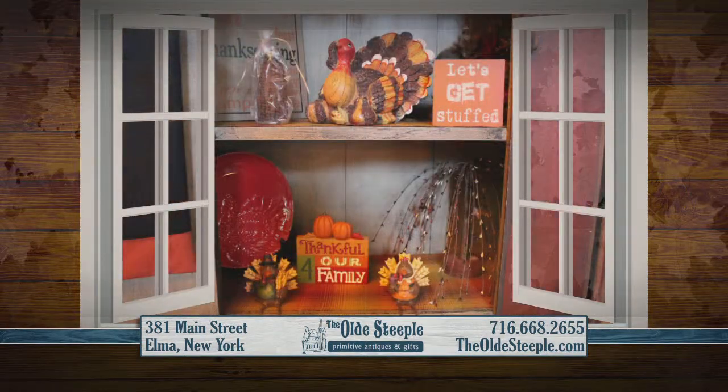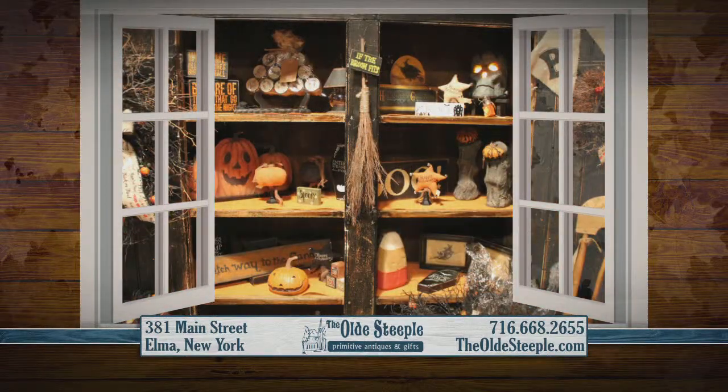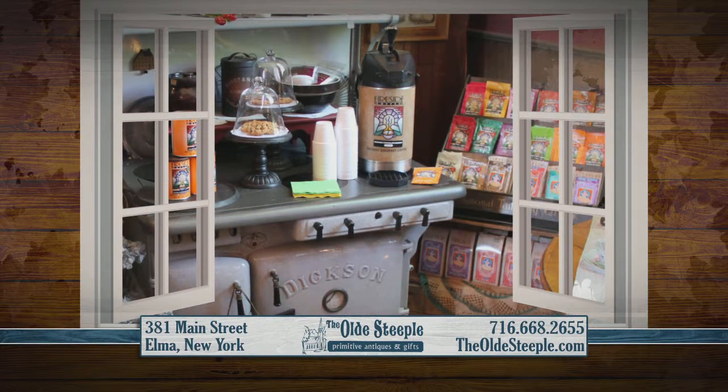The Old Steeple offers a blend of everyday gifts with beautiful autumn decor for your farmhouse, kitchen, and garden. And enjoy complimentary fireside coffee and product samples while you shop.